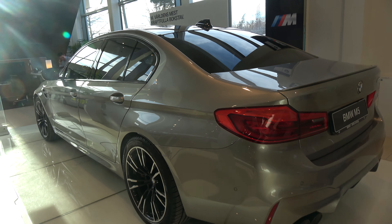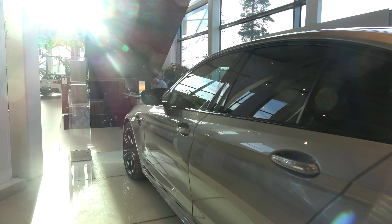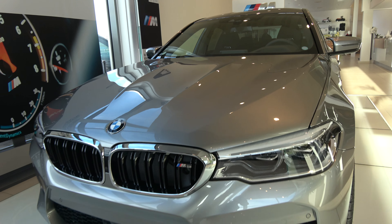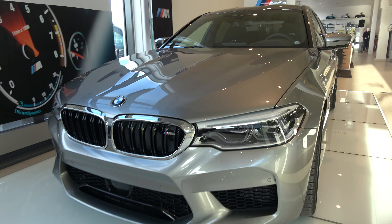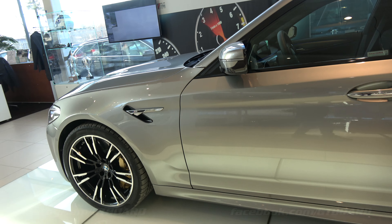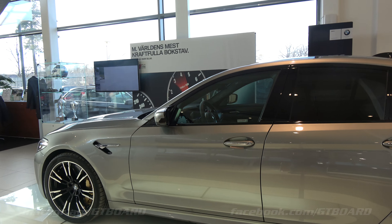From this angle, Donington Grey looks like grey, but with some light on it really looks like silver, which I really like. It looks like a silverish sporty car from the front, and grey without any light on it. It really shifts between light and dark, I would say.